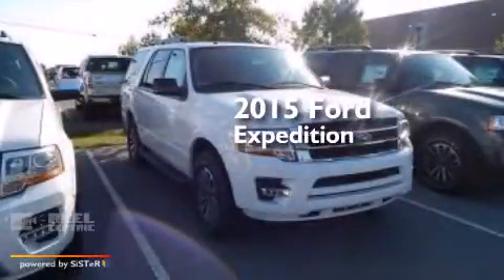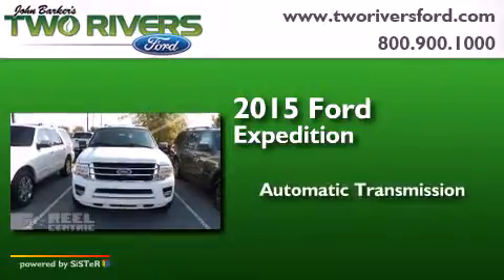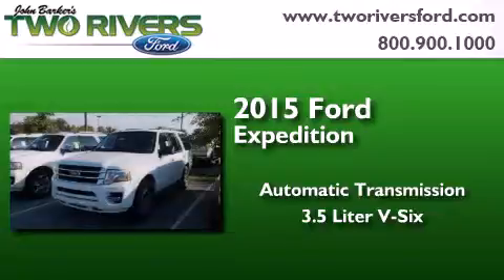This is a brand new 2015 Ford Expedition. This SUV has an automatic transmission and a 3.5-liter V6.